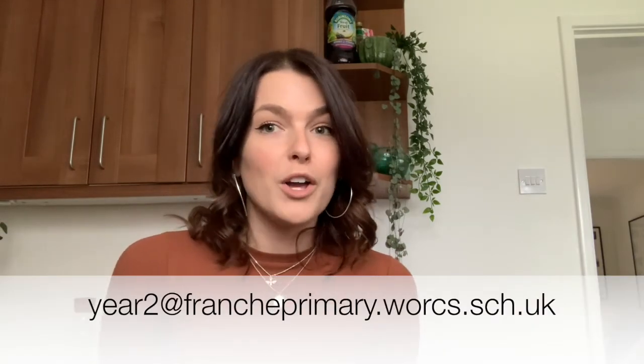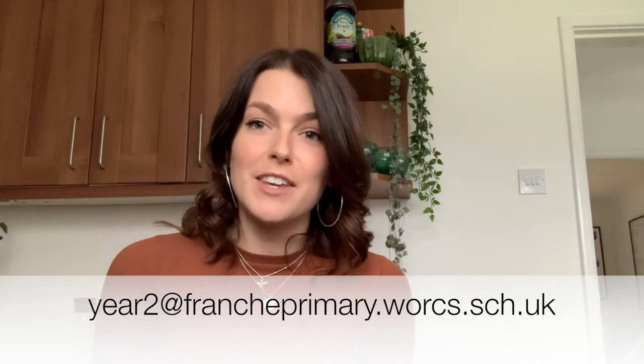Thanks for joining me, year two. Don't forget, you can always send in your videos or your drawings of your instructions to our year two email address. I definitely need your help. Now, let's carry on with reading our story from yesterday — me and Mr P by Maya Storm. I wonder who's in that cave. Chapter four: shedding light on the situation.